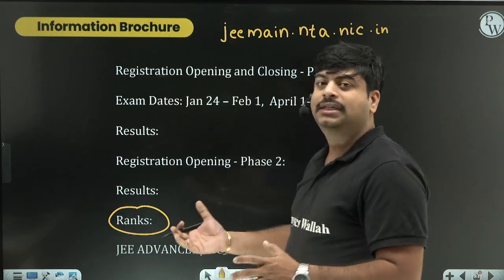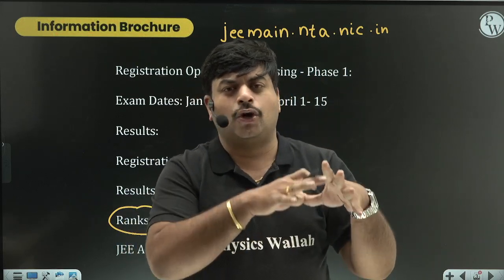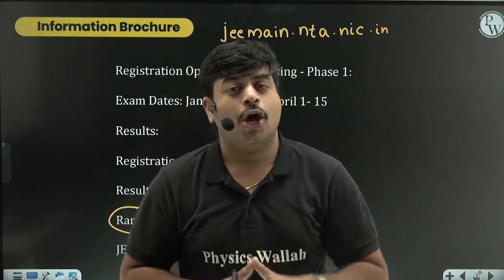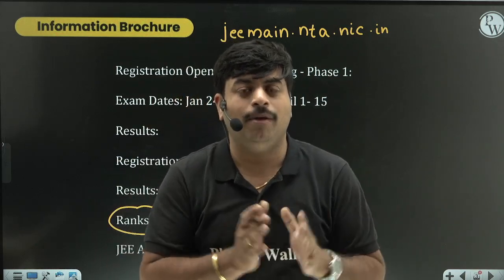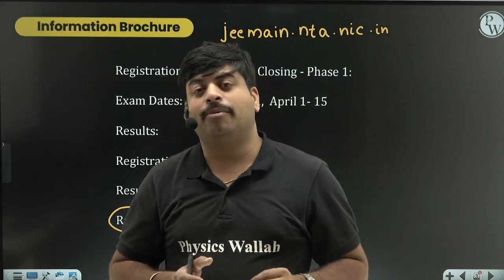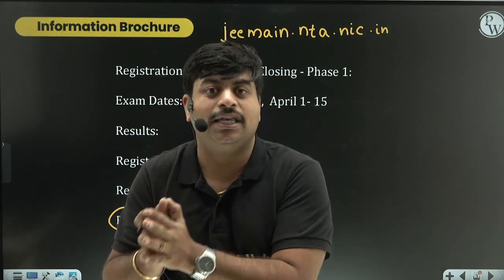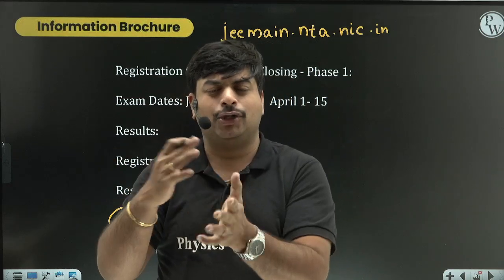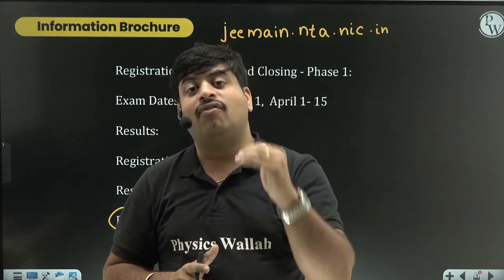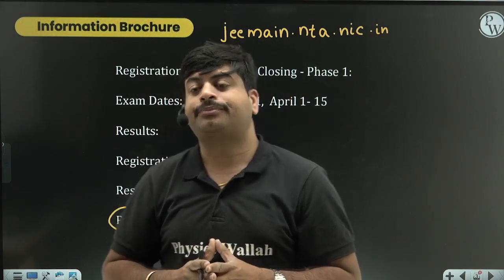After getting your rank, you will have the option for JEE Advanced or direct counseling for JEE Mains. Only the top 20% or students meeting certain criteria from JEE Mains are given a chance to write JEE Advanced - not every student. JEE Advanced is the only exam to get into IITs for B.Tech, M.Tech, or dual degree courses. IIT admissions are based solely on JEE Advanced ranks.